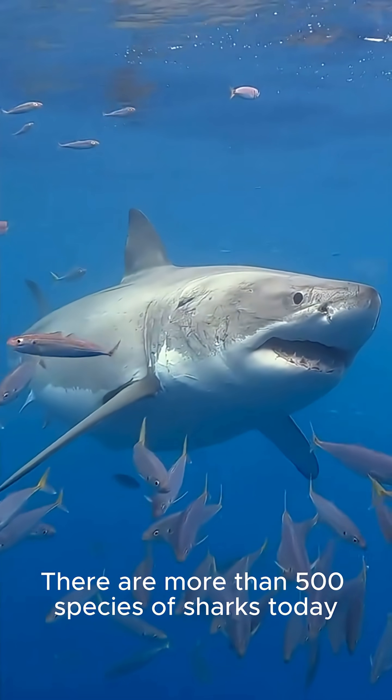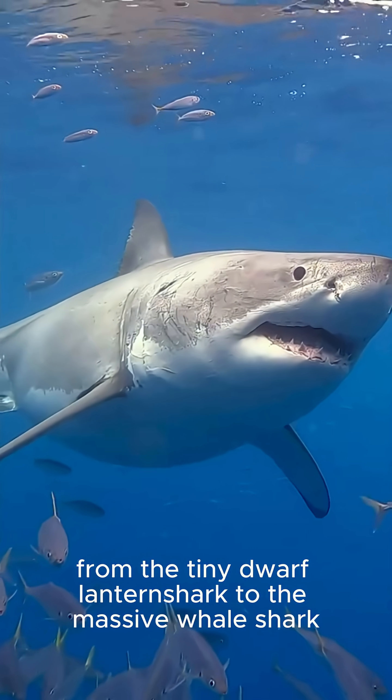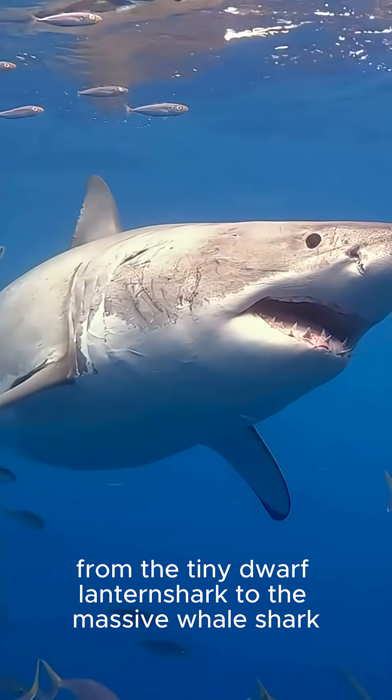There are more than 500 species of sharks today, from the tiny dwarf lantern shark to the massive whale shark.